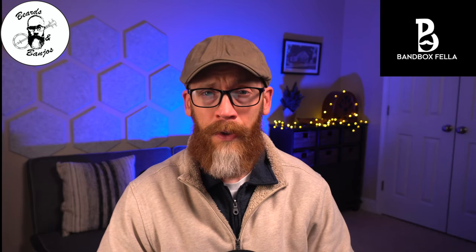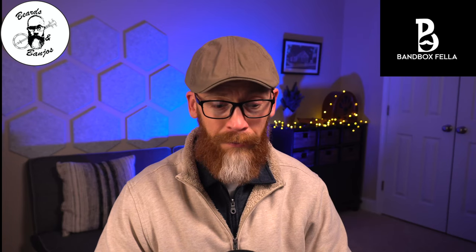So Mike's a good guy. Mike's the owner. He's out of Tennessee. So the rebranding is Bam Boxfella.